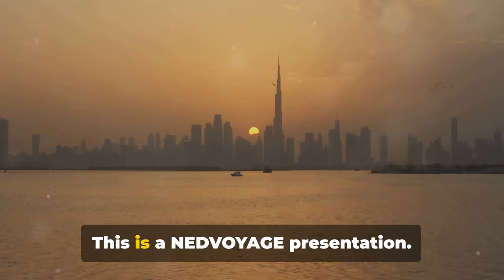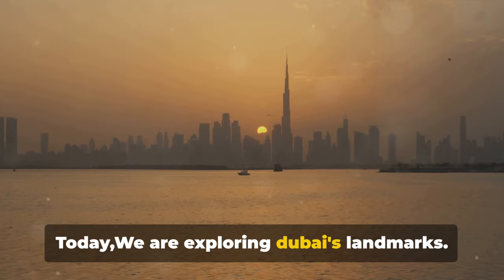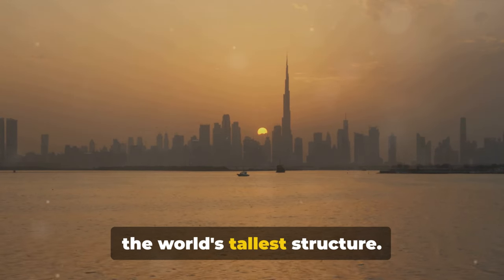Welcome back to our channel. This is a Ned Voyage presentation. Today, we are exploring Dubai's landmarks. We're starting off with the Burj Khalifa, the world's tallest structure.